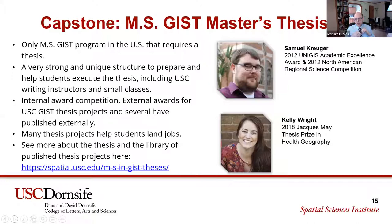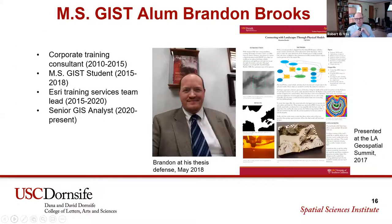We've had many students win external awards for their thesis projects. Sam Krueger won the 2012 Unigist Academic Excellence Prize — his thesis focused on spatial analysis. Kelly Wright won the Jacques May Thesis Prize in Health Geography from the American Association of Geographers. Her thesis was a web GIS project in which she developed a spatially located library of research on neglected tropical diseases — a very useful contribution to health geography.